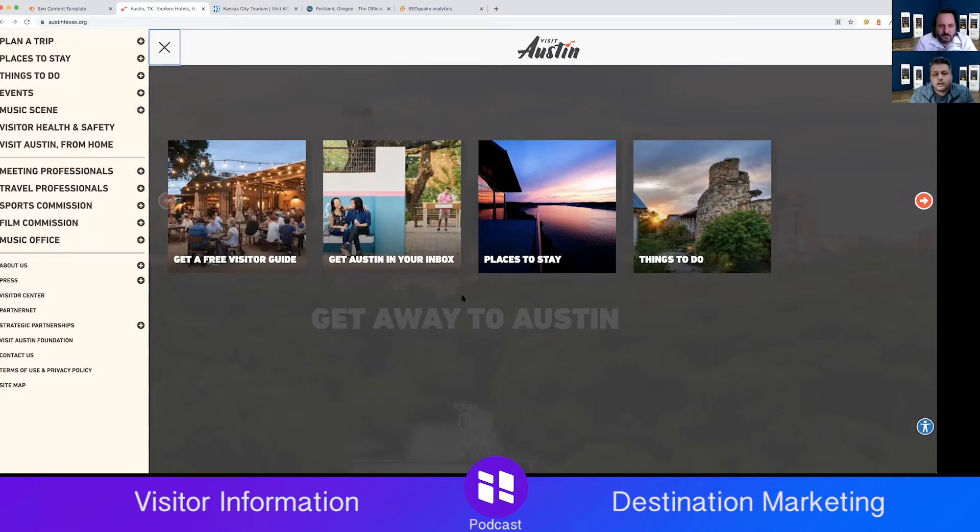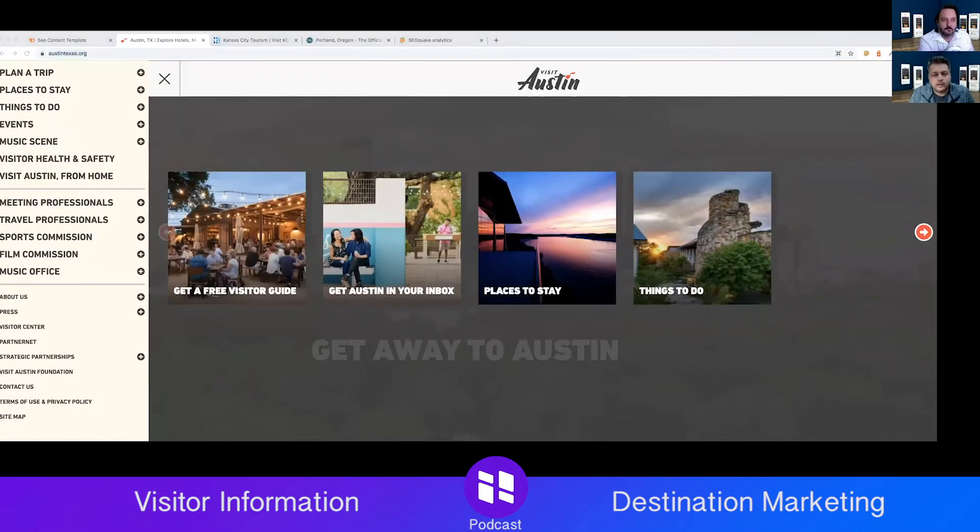Colors are an extremely subjective topic. I'm personally a big fan of bright colors, especially for Austin given its Southwest vibe. I imagined a brighter color palette for Austin, Texas. That said, the site is very utilitarian — I can get things done here, which is very important for meeting planners or people in the travel industry who need to find things quickly.